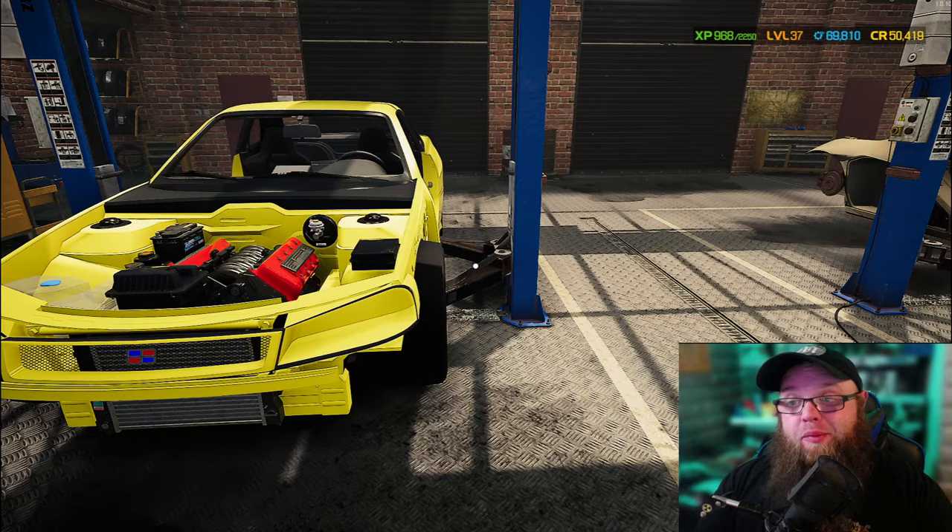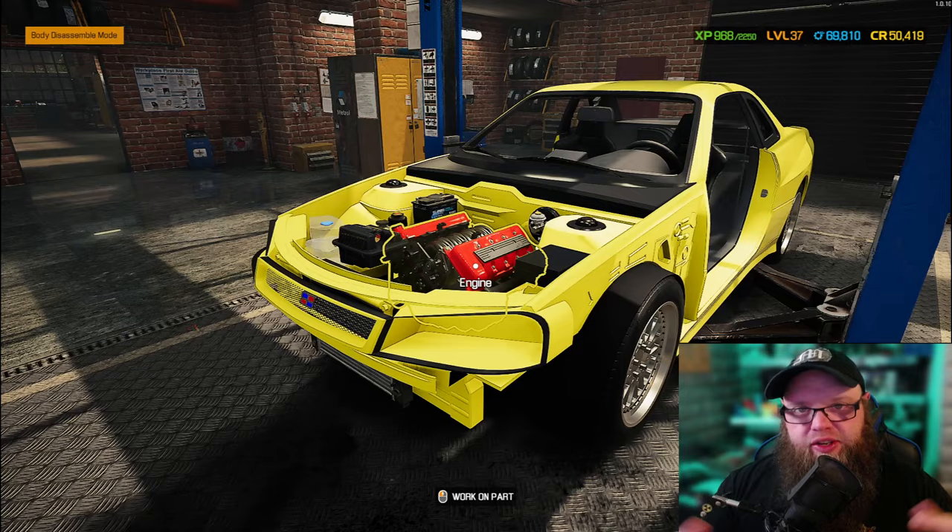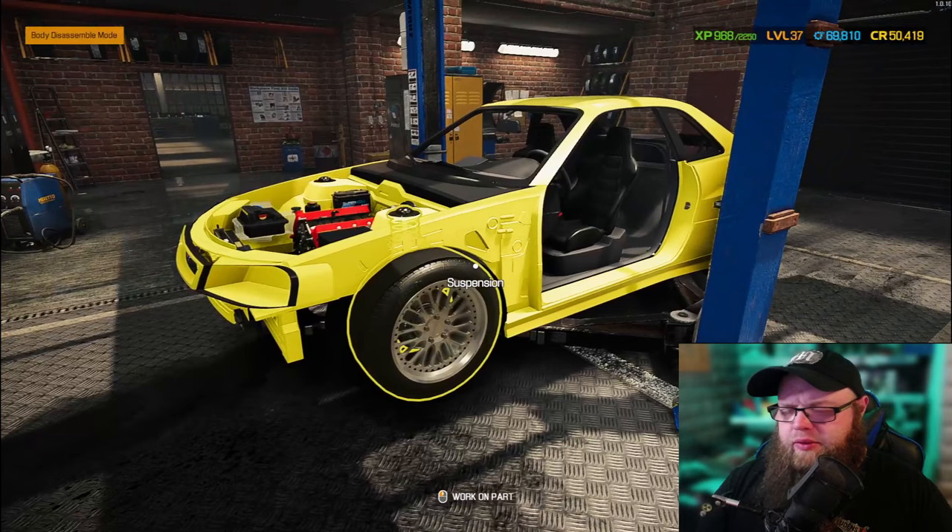We're going to put all the doors and windows back in, everything else, then we'll fill up the liquids, put the hood on, get it over to the trial area, and go through the headlights, wheels, and everything else. It's all coming together, and this color is really growing on me — if you want to make a statement, definitely buy a really bright yellow car.